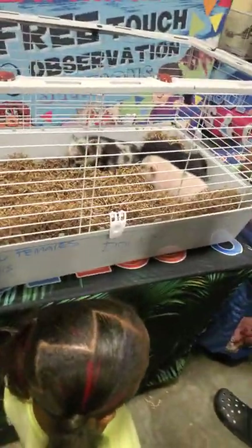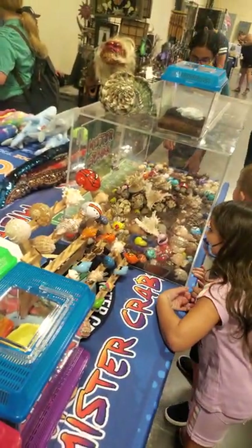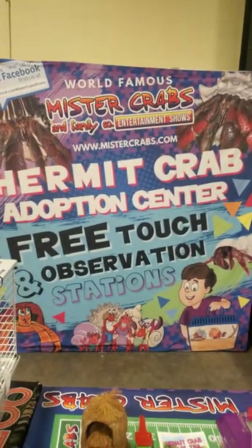Anything you can think of, they pretty much have here. They even got hermit crabs — you want to paint a shell, they've got painted shells. Check them out on Facebook.